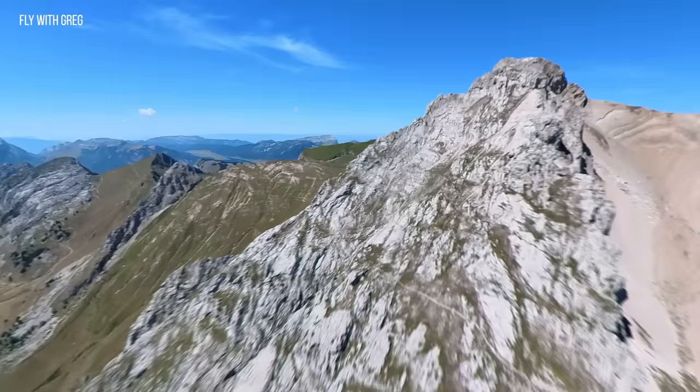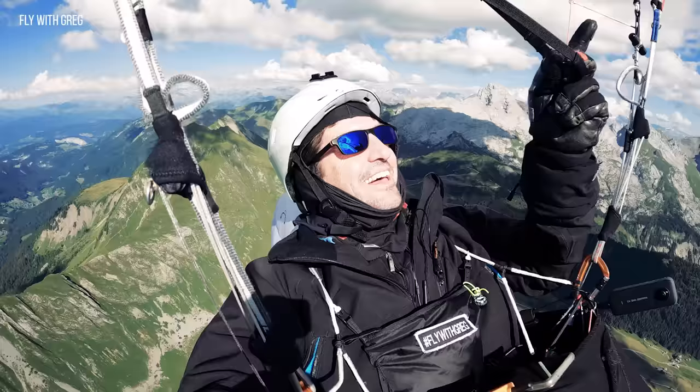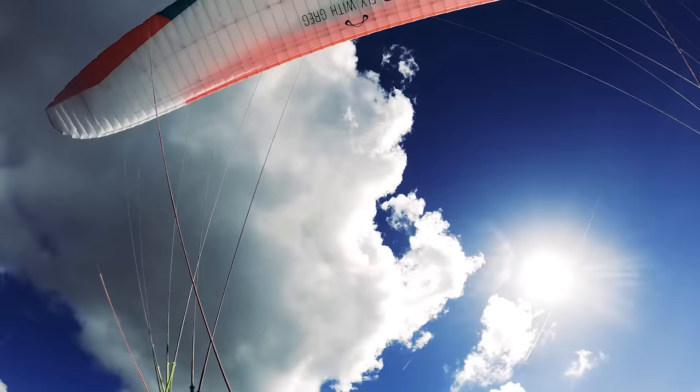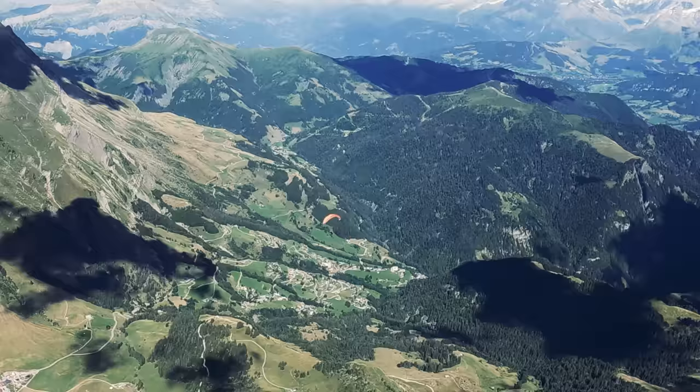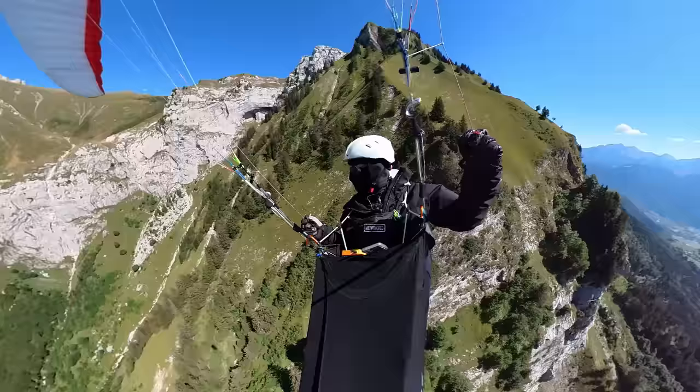Paragliding in the Alps is amazing but it could be dangerous. How do you know where to go? I've been a paragliding instructor for over 30 years, but when I visit the Alps I like to fly new places, which means I have no local knowledge. So I need a system to follow to stay safe. In this video I'll share it with you.